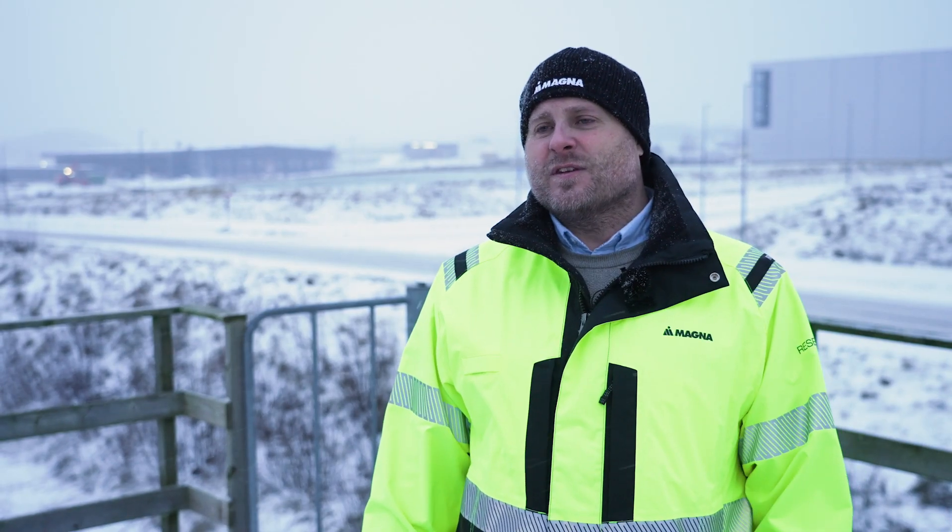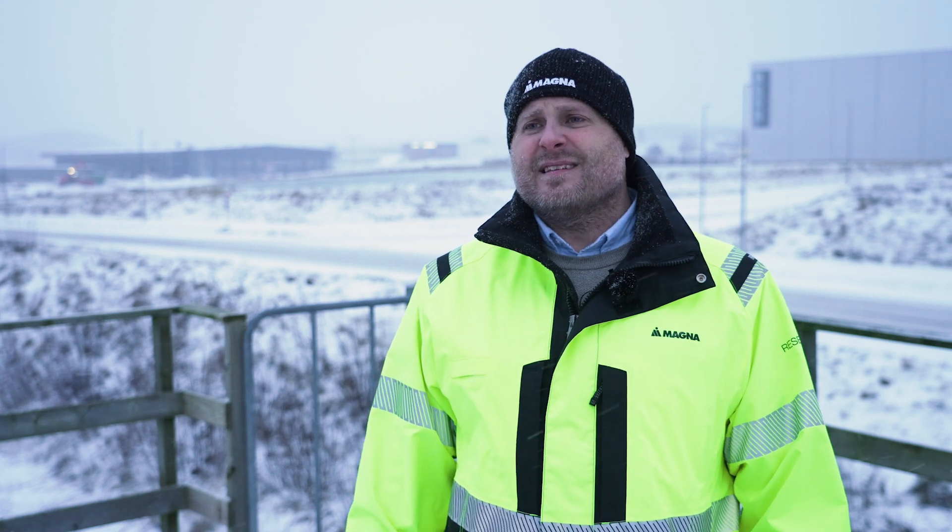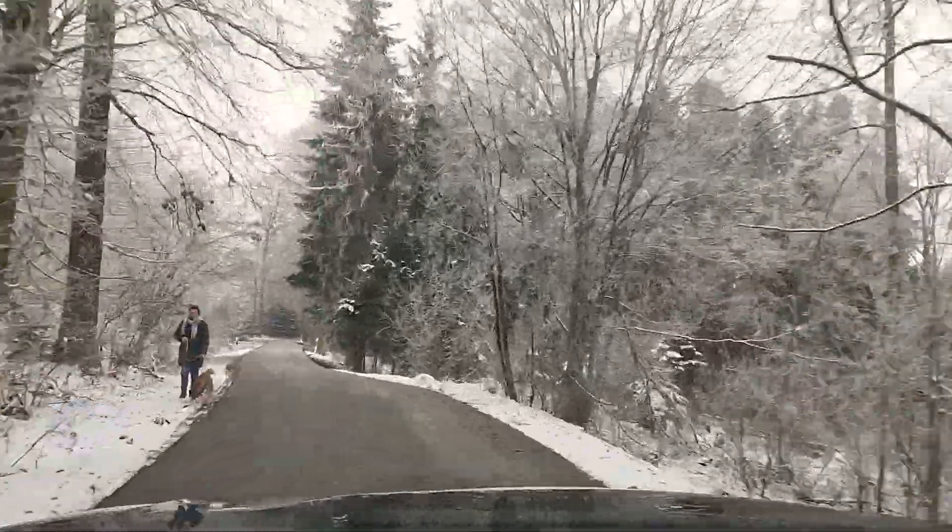For collective perception, some important use cases include addressing more vulnerable road users — those not protected by cars, such as cyclists, pedestrians, e-scooters, and motorcyclists. With collective perception, we can cover more of these vulnerable road users and avoid crashing with them.